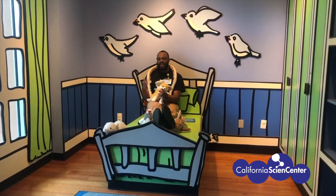Stuck at home? Let's do science. Hi scientists, I'm Reggie here at the California Science Center.